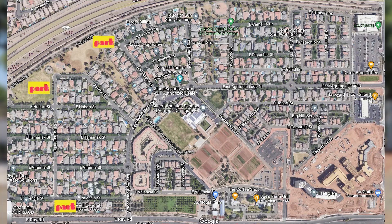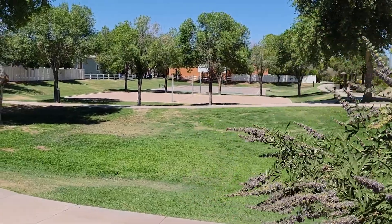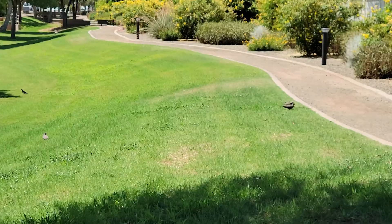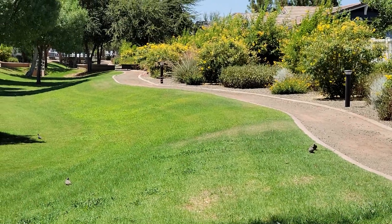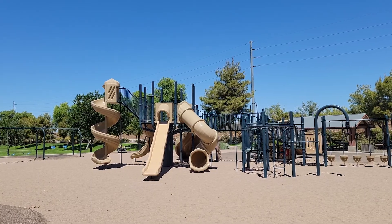Let's talk about having some good old-fashioned fun in Agritopia. There are five different parks to choose from, and these parks all have attached green spaces. So you could play frisbee, football, soccer — whatever your heart desires, whatever you want little Johnny to grow up to be. You can play that in these green spaces; they are absolutely huge. All of the parks have playground equipment and playground structures.